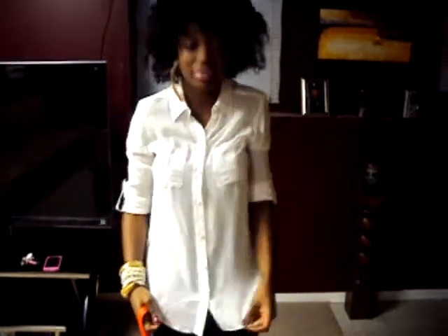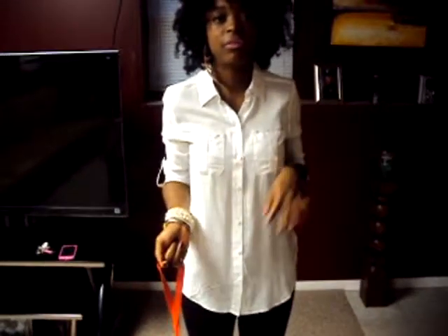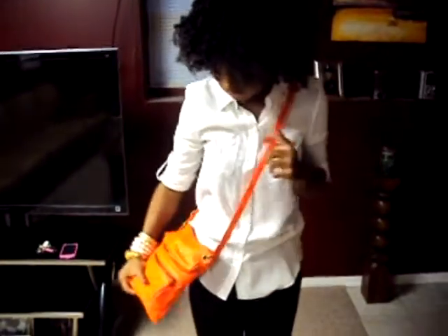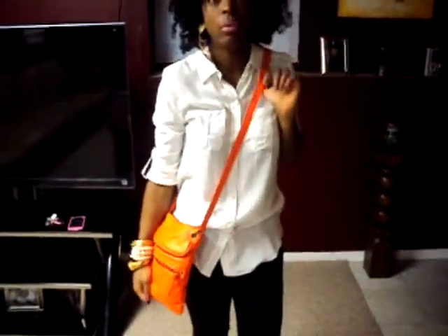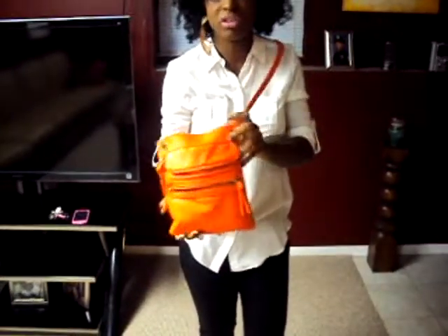I paired it up with a really clean button-up shirt from Old Navy. It's like a silk cotton — really clean, fits well, and still has a blousy feel but can be dressed down. I also paired it with this satchel bag for an extra pop of color — it's bright neon orange, also from Old Navy, and it was only about seven bucks.